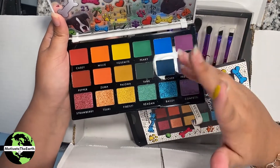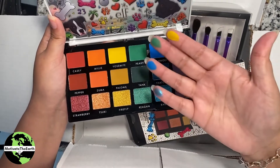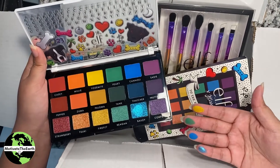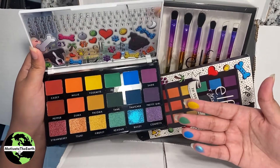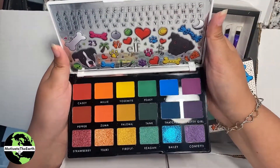Bright blue — I like how it goes darker in the center so you can have some dimension. Oh, look at that blue shimmer, that is really calling our names. Beautiful!